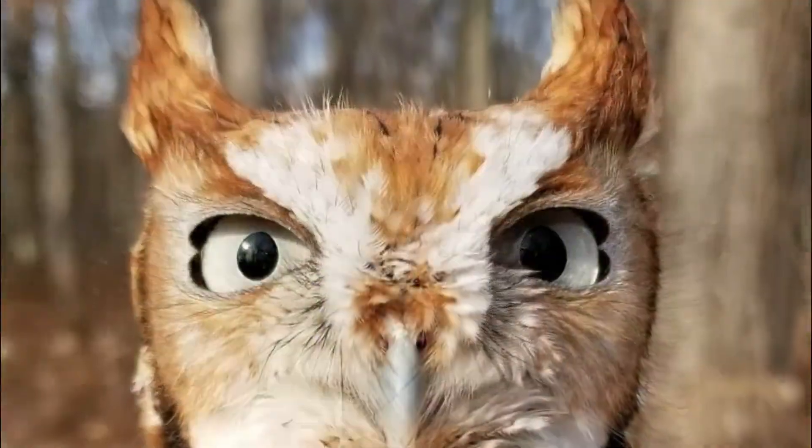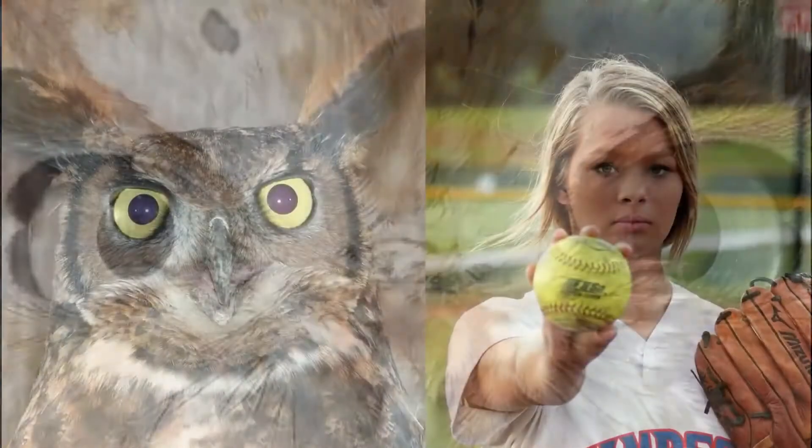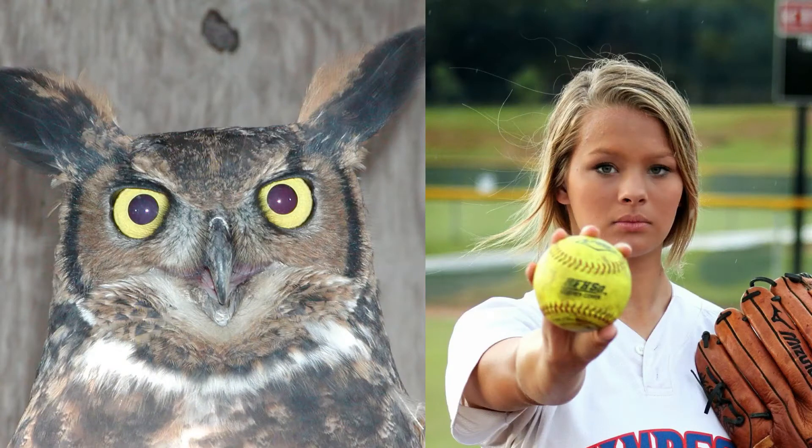My name is Beth and I work for the McHenry County Conservation District. Today we are going to talk about owl eyes. Owls have very large eyes in relation to the size of their head. In fact, if you were going to be like an owl, you would have eyes as big as softballs.